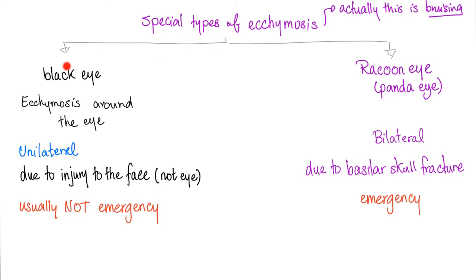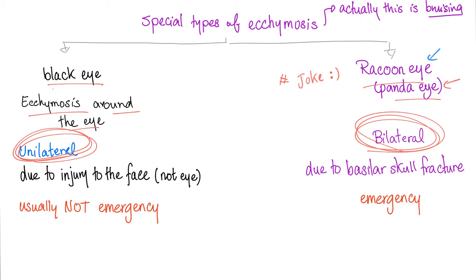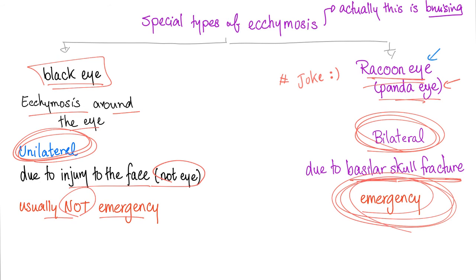Here is something to keep in mind: there is a difference between black eye and raccoon eye. They call this raccoon eye in the United States, but in the UK they call it panda eyes. Black eye is ecchymosis around the eye and is unilateral. Raccoon eye is bilateral and is caused by basilar skull fracture, also known as fractured base of the skull. Black eye is usually not an emergency; raccoon eye is an actual emergency. Sometimes it is accompanied by other signs such as Battle's sign — bleeding behind your ear — and cerebrospinal fluid dripping out of your nose.